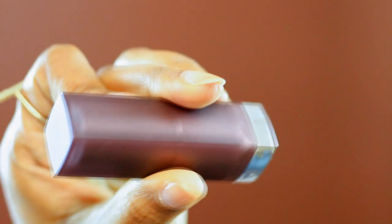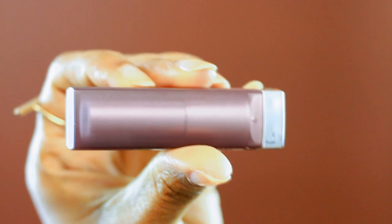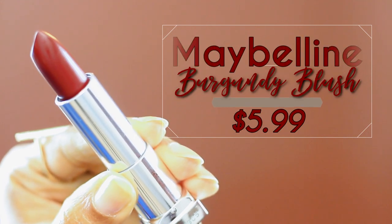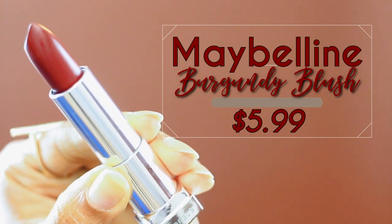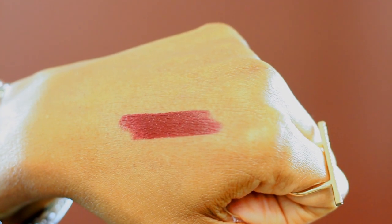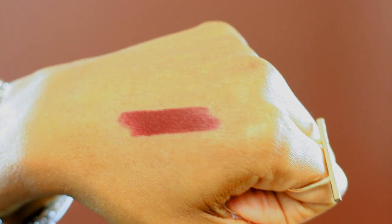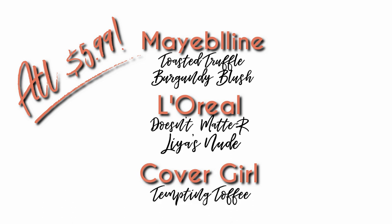Last up, we have another Maybelline color — this is number 696, it's called Burgundy Blush. It's also a matte shade, and this is a really, really pretty deep matte lipstick. It's like a burgundy wine-ish type of color. What I like about drugstore mattes sometimes is that they're not truly matte — like, if you go get a liquid lipstick that's matte, that's like full matte. These tend to be more of a satin, like a dried-down satin, so they wear better. They feel much better on the lips, they don't feel as crackly or drying, and they're affordable. This one was also $5.99, and I think it looks beautiful on brown skin, especially in the cooler months.